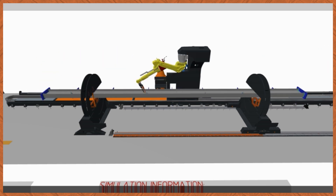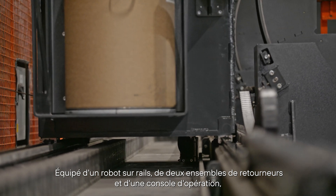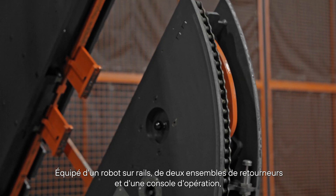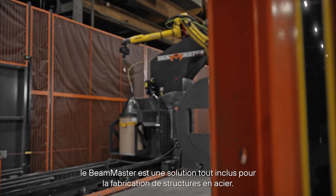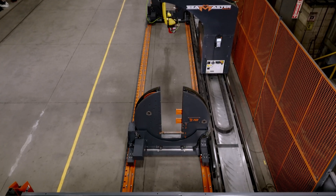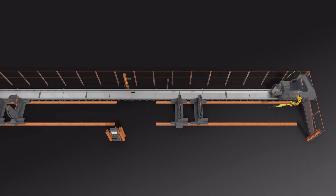Equipped with a robot on rails, two sets of rotators, and an operator console, the Beam Master is an all-inclusive solution for structural steel fabrication. Its incredibly compact design makes it the perfect fit for all fabrication shops.